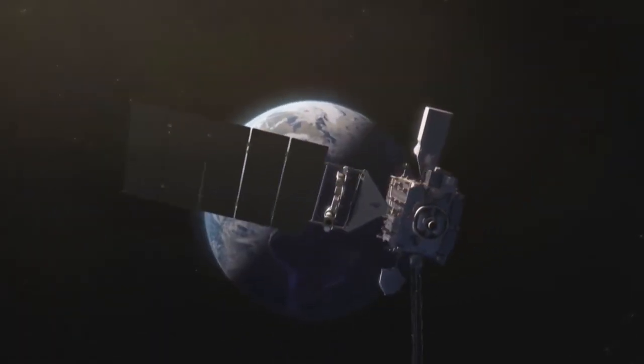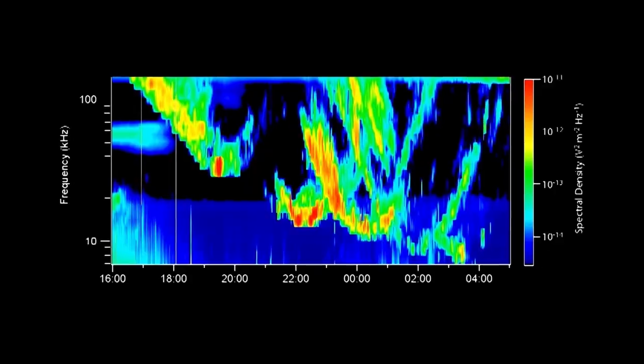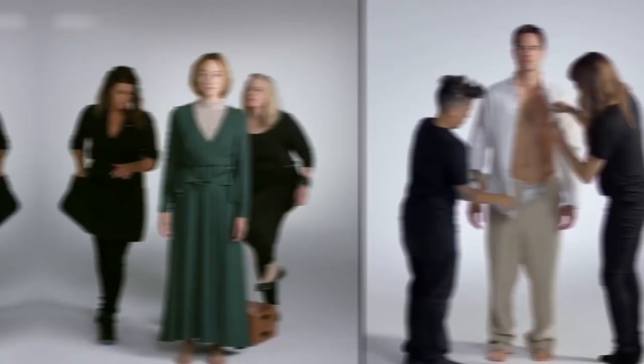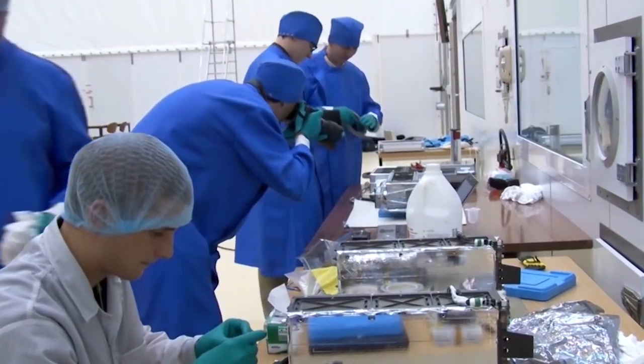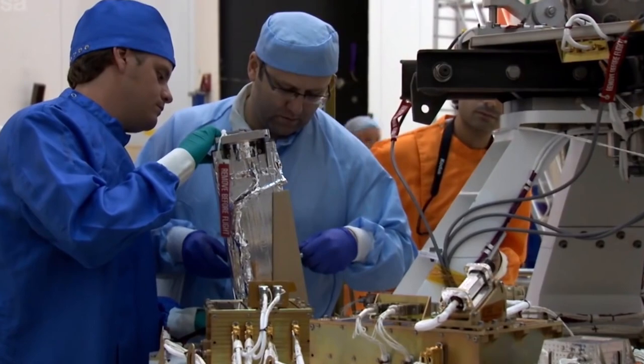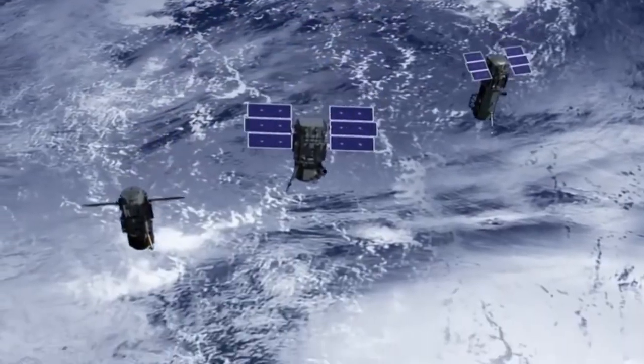Over time, satellites naturally increased in size to accommodate more advanced technology with superior capabilities. But, just like fashion trends, tech trends can work in cycles. In the late 90s, NASA began to embrace the idea of smaller satellite designs, from tiny CubeSats to micro-satellites.